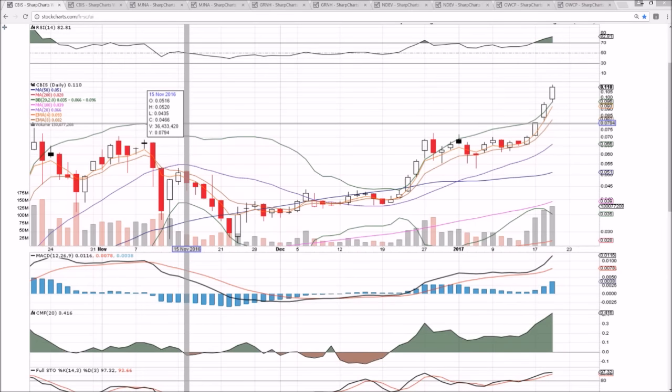Checking in on CBIS, MJNA, GRNH, NDEV, and OWCP — the USMJ sector picking up steam here in January. If you look back on the weekly chart at the five-year time frame, you will see this is no surprise as it is a pretty common seasonal reaction.